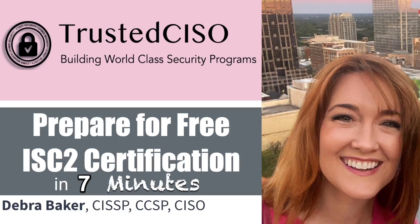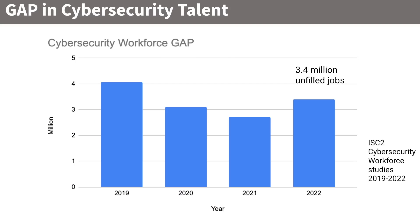This is Debra Baker with Trusted CISO, and today I'm talking about how to prepare for the free ISC Squared certification in seven minutes. Right now there is a huge workforce gap in cybersecurity — 3.4 million unfulfilled jobs, according to ISC Squared's cybersecurity workforce studies done from 2019 through 2022.